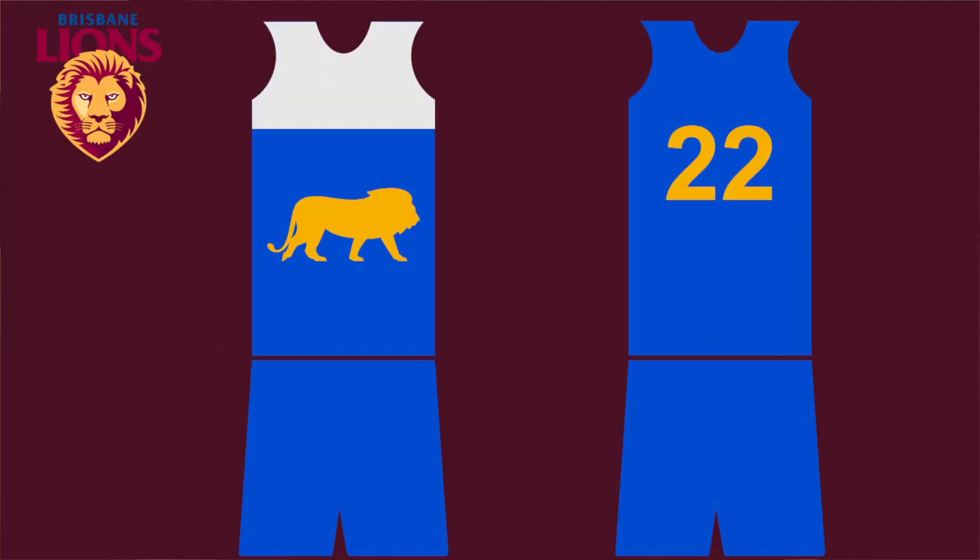Just before I finish, I want to touch on a few specific teams with their away guernseys. Most clubs have good away guernseys which are sufficient to solve jumper clashes, if they want to use them. I think the Brisbane Lions have got a decent clash guernsey with their white one at the moment, however it could cause some complications against Sydney and maybe some of the other lighter-shade sides. So I reckon Brisbane could do with a third guernsey — predominantly blue with a yellow line — which would work just the same.